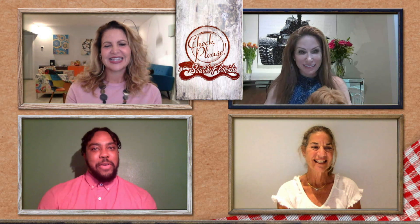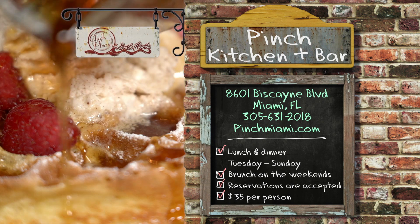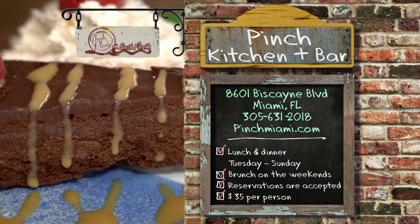Chris, sum up Pinch for me. If you're looking for an amazing, unique experience, check out Pinch Kitchen. Jodi: if you want a diversified place with unique spins on different flavors and just want to disappear for the afternoon, definitely enjoy going to Pinch. Michelle: great food, great ambiance, a diverse crowd, and a perfect place to spend the afternoon with good friends. Visit Pinch Kitchen & Bar at 8601 Biscayne Boulevard in the Upper East Side of Miami. Open for lunch and dinner Tuesday through Sunday, and brunch on weekends. Reservations accepted; average price for dinner without drinks is about $35.